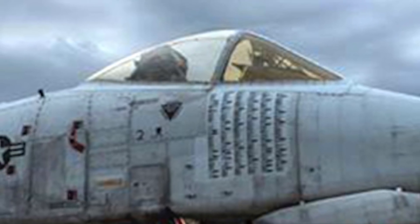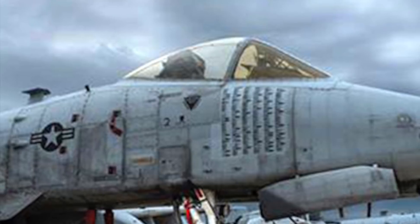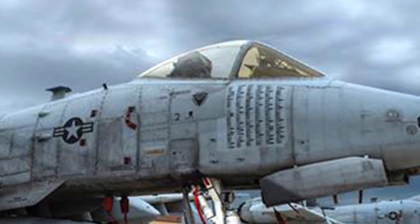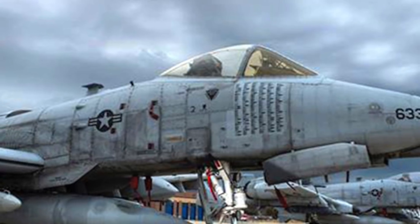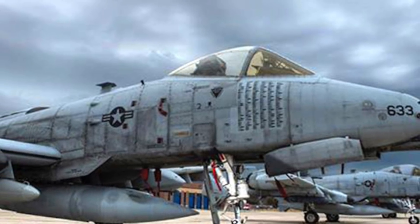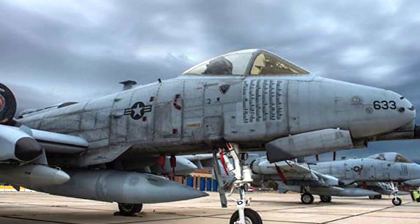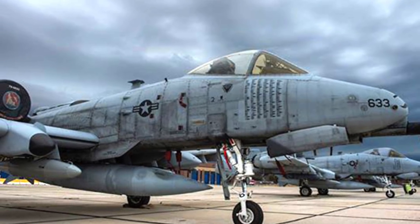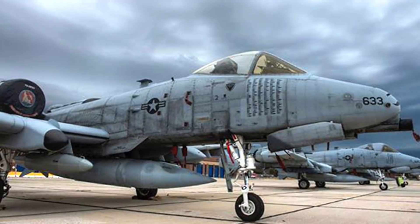Commonly referred to by the nicknames Warthog or Hog, the A-10 was designed for close air support of friendly ground troops, attacking armored vehicles and artillery pieces, and providing quick-action support against enemy ground forces. Hence, the Warthog is expected to play a major part if any conflict starts between the U.S. and North Korea. In this video, Defense Updates analyzes if the A-10 Warthog can counter the North Korean artillery.